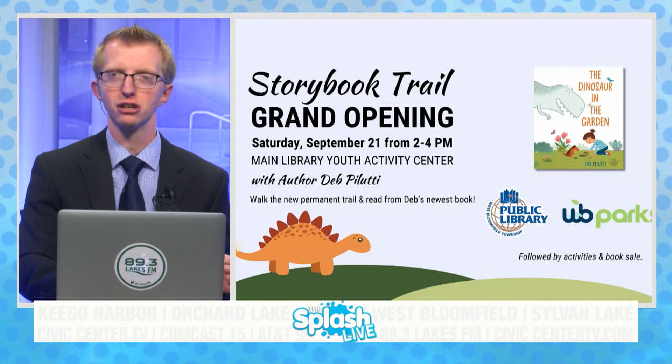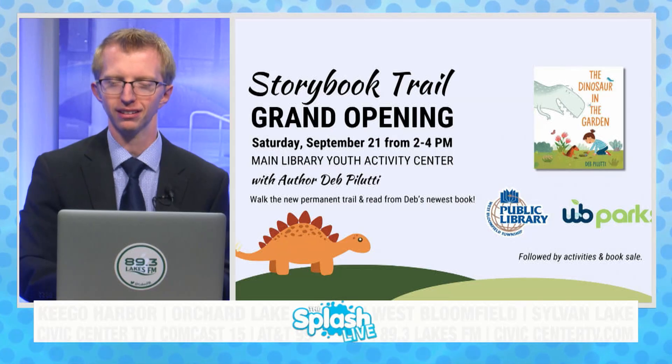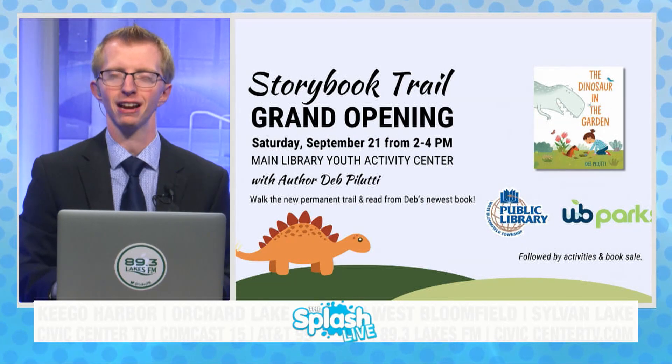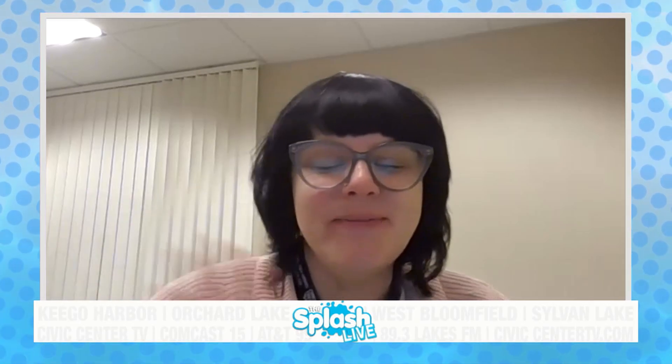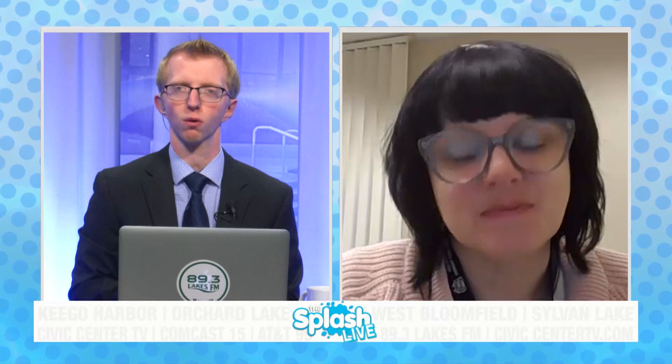Joining us now on the program for more information on this event, in partnership with West Bloomfield Parks and the West Bloomfield Library, is the library's community engagement librarian, Emily Tobin. Thanks for being with us. Good morning. Happy to have you on to talk about the grand opening of the Storybook Trail.